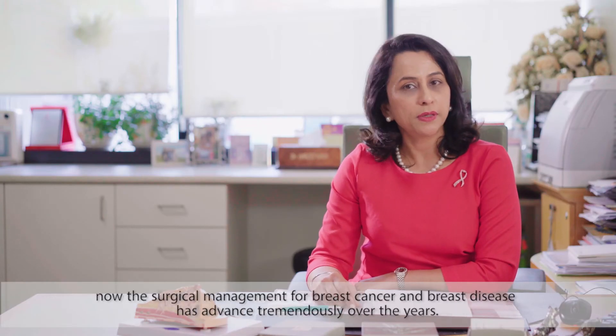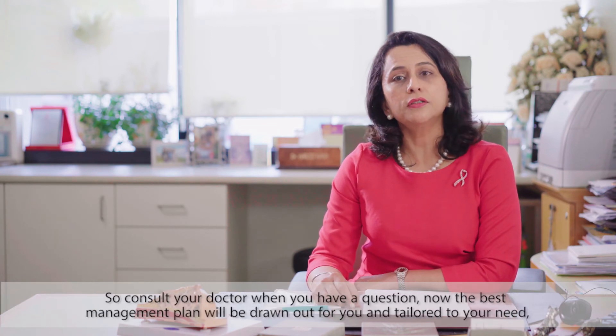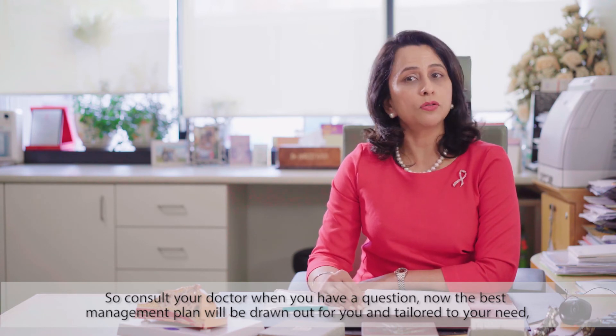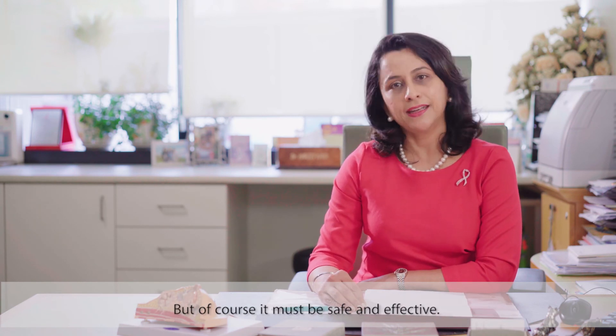The surgical management for breast cancer and breast disease has advanced tremendously over the years. Consult your doctor when you have a question — the best management plan will be drawn out for you and tailored to your needs, ensuring it is both safe and effective.